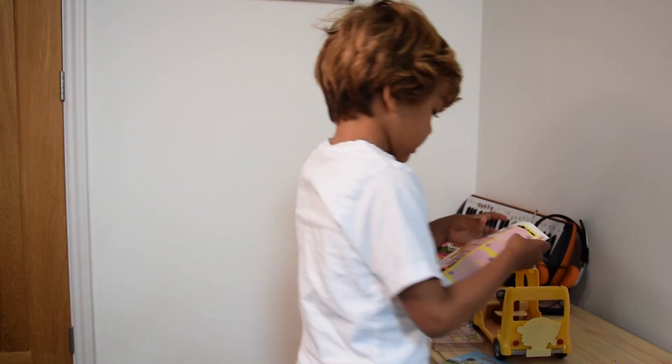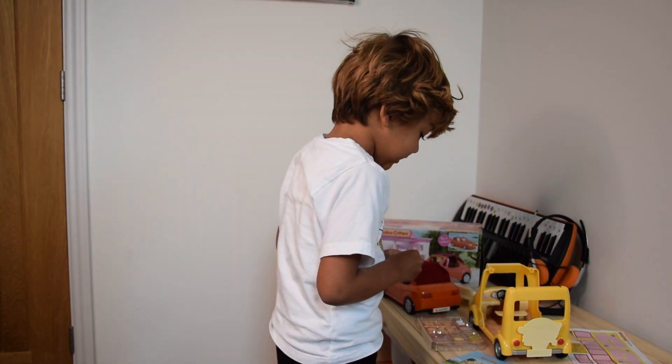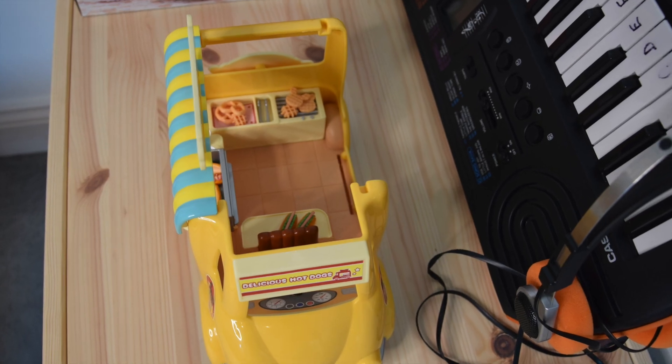I'm going around in the playroom, and I know this playroom. It's my favourite playroom, and it's my bedroom.